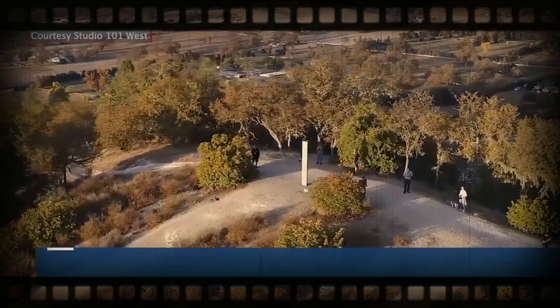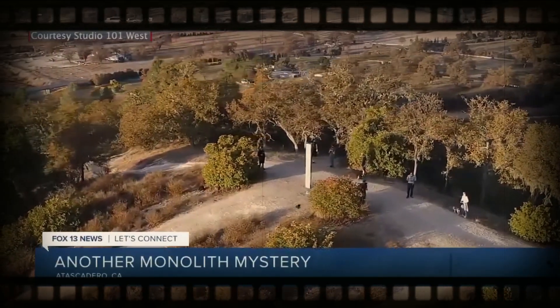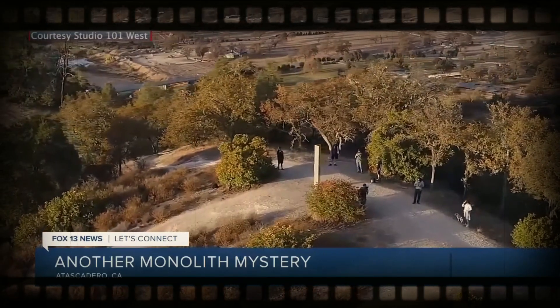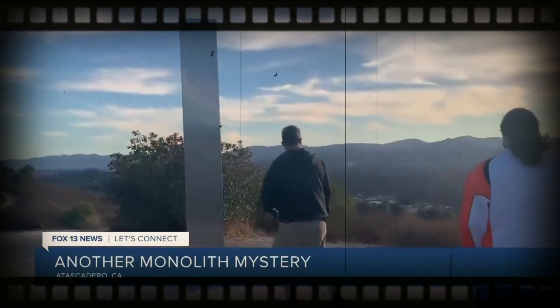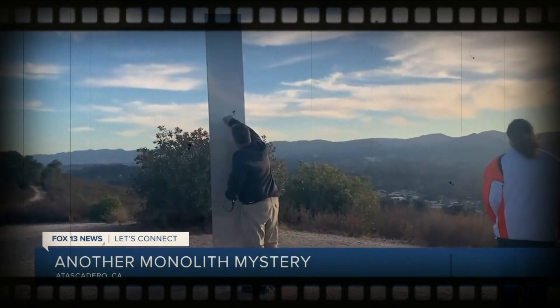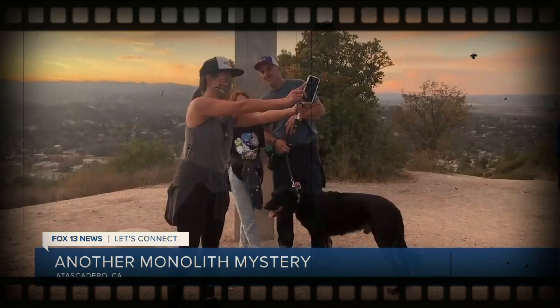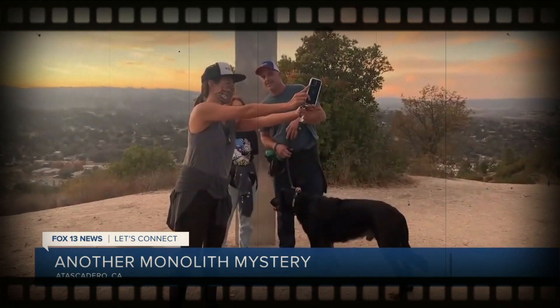Another monolith has popped up, this time along California's central coast. It's made of stainless steel and stands roughly 10 feet tall. This is the third structure of its kind to appear in the last few weeks and the second in the U.S. People discovered a monolith in Romania last week around the same time its twin disappeared from a Utah park.